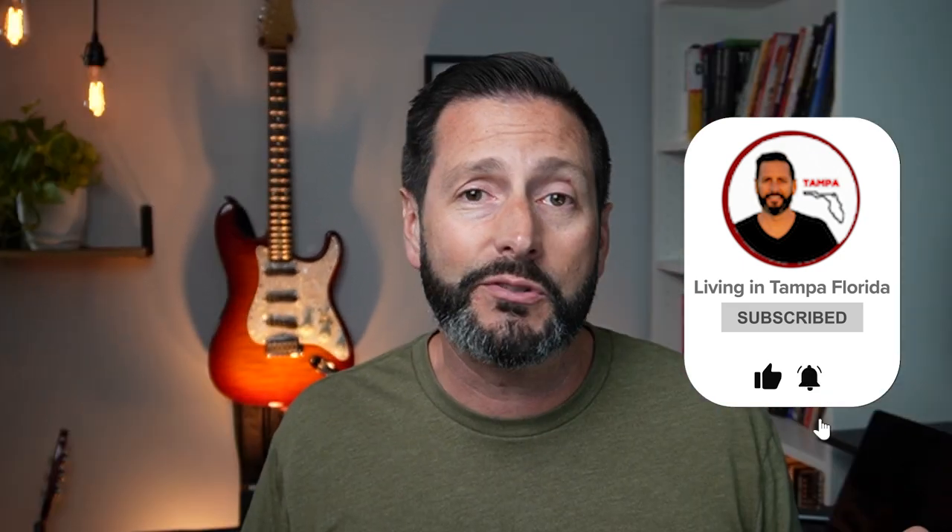If we've never met before, my name is Juan Alcala. I'm a licensed real estate agent, and I help people just like you buy, sell, relocate, and invest here in the Tampa Bay area. We also make videos that are all things Tampa Bay — what it's like to live here, work here, play here, the food, the dining, the outdoors, the beaches, and the sunshine. So if you're into that sort of thing, make sure you go down below, hit that subscribe button, and click the little bell so you can be notified every time we make a video like this.